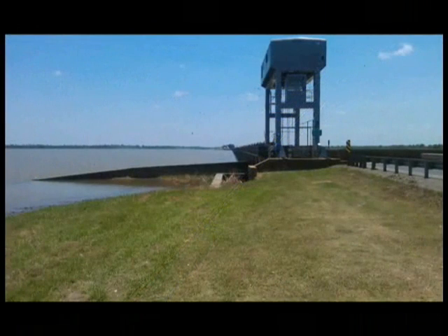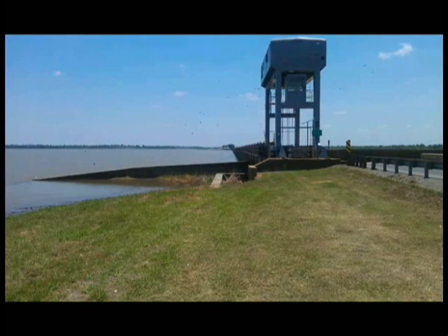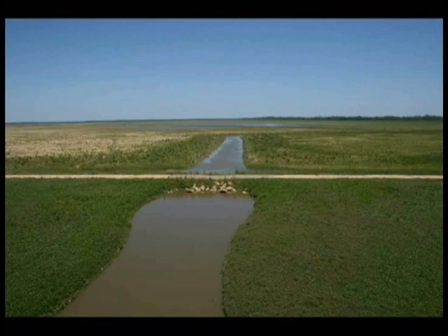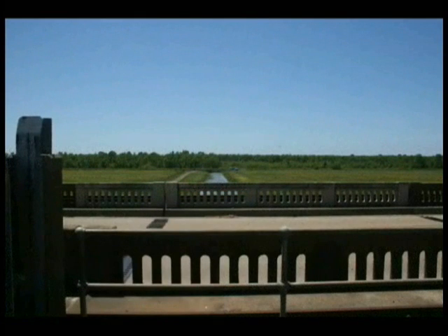The Morganza Control Structure was built in 1954 to maintain a Mississippi River flow of not greater than 1.5 million cubic feet per second below the floodway. The structure was operated for the first and only time during the 1973 flood, when it was partially open to relieve pressure on the old river control structure, which is located 35 miles upstream.